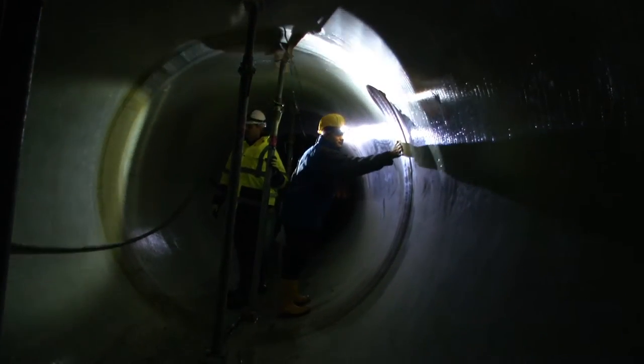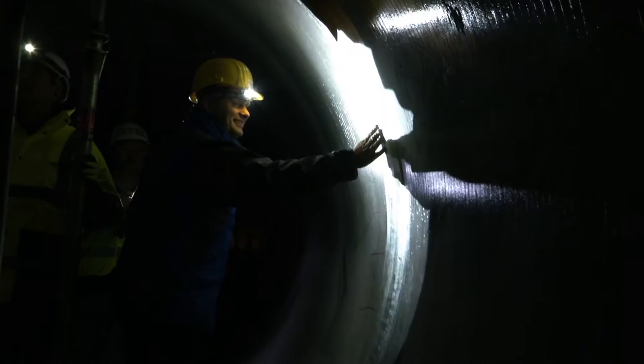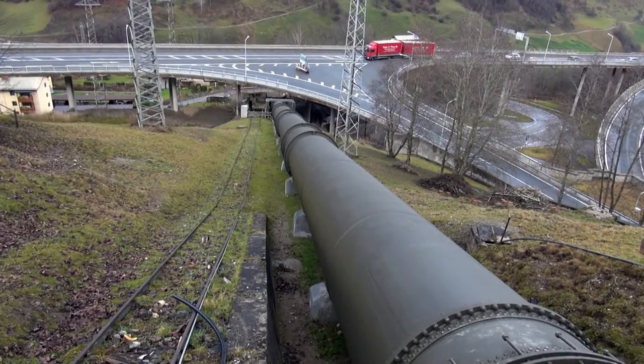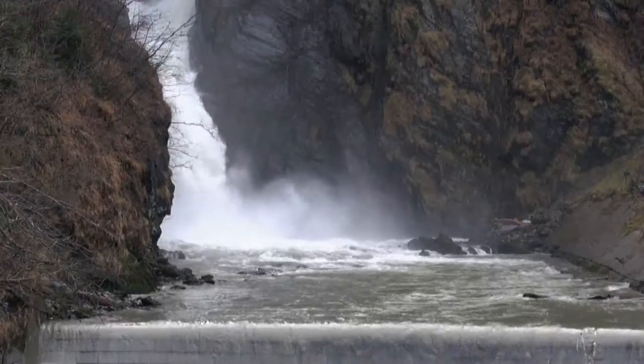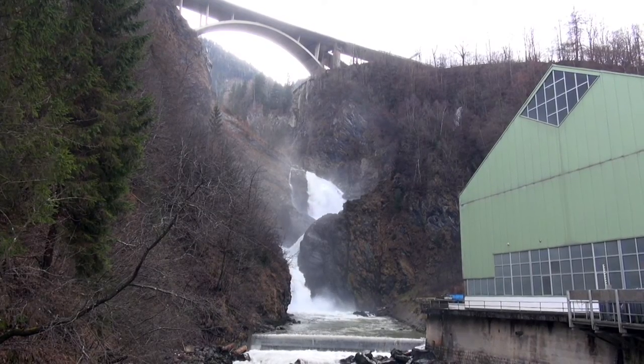After 10 weeks, 450 pipes had been laid and relining work on the tunnel, measuring approximately 2 kilometers, was complete. Thus, Klomstein Power Plant's pressure pipeline is fit for decades to come, and its environmentally friendly production of power is secure.